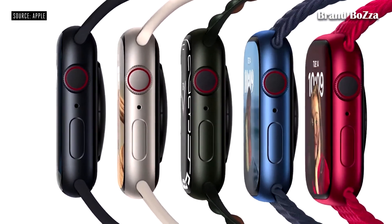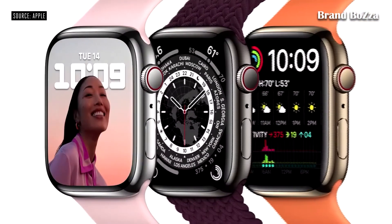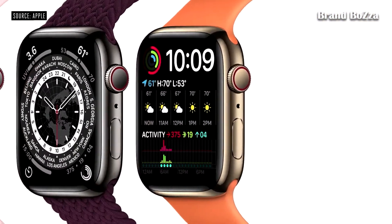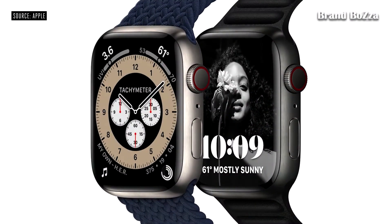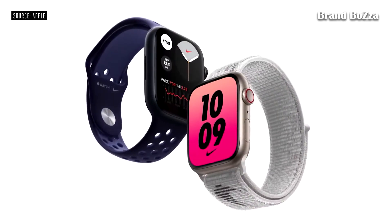It will also be available in Silver, Graphite, and Gold stainless steel, as well as Natural and Space Black titanium. Apple Watch Nike models feature a new Graphic Sport Loop and Nike Bounce watch face.